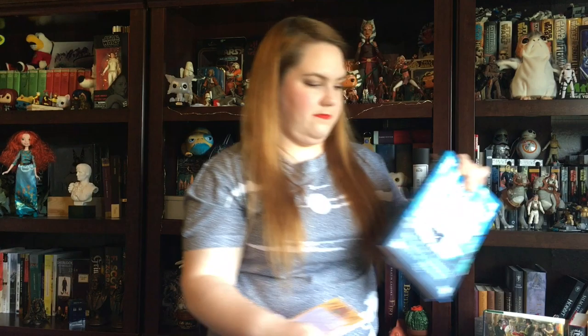Written by two or more authors: No Country for Old Gnomes by Delilah Dawson and Kevin Hearn — two authors, yay!